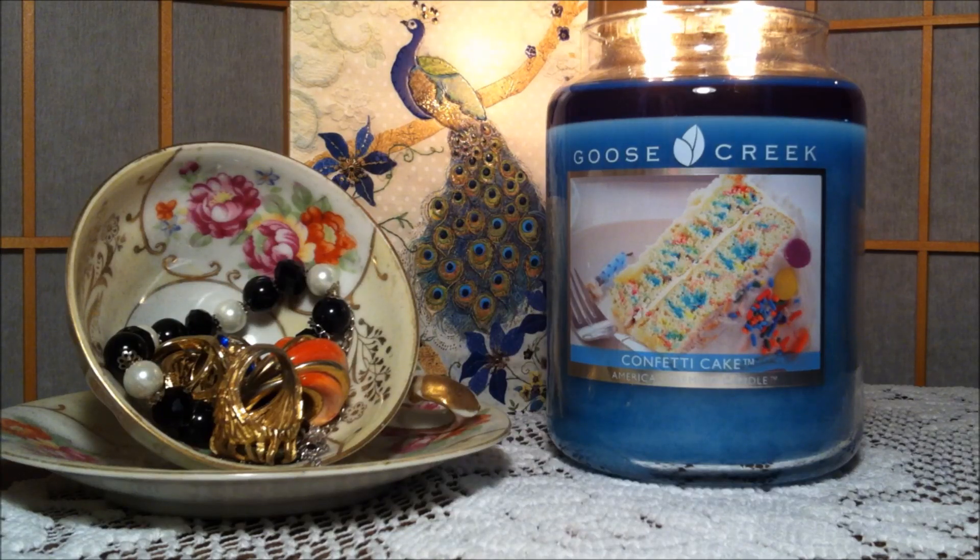Hi everybody and welcome back to my channel. Today I'm going to be reviewing a Goose Creek candle. This is a large jar, 22 ounce, two-wick candle in the scent confetti cake. This candle burns for 120 to 150 hours.